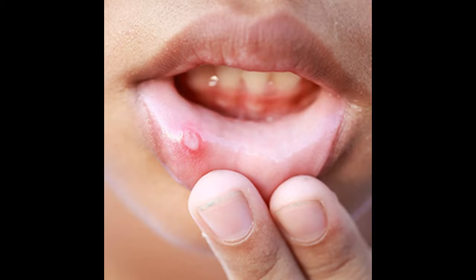Mouth ulcers are usually round or oval sores that commonly appear inside the mouth on the cheeks, lips, and tongue. They can be white, red, yellow or grey in color and swollen. It's possible to have more than one mouth ulcer at a time and they may spread or grow.